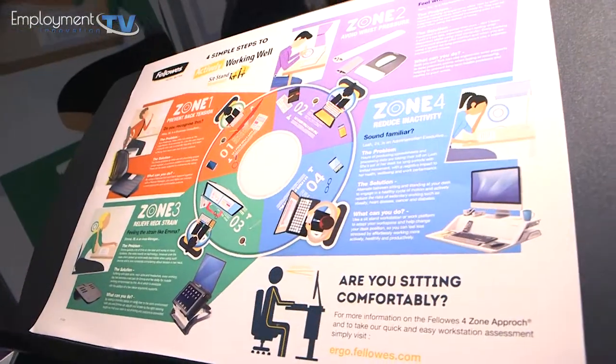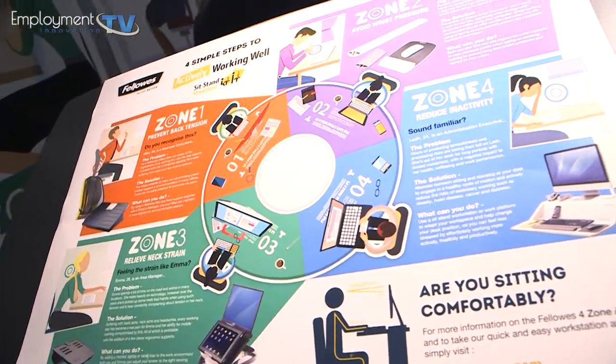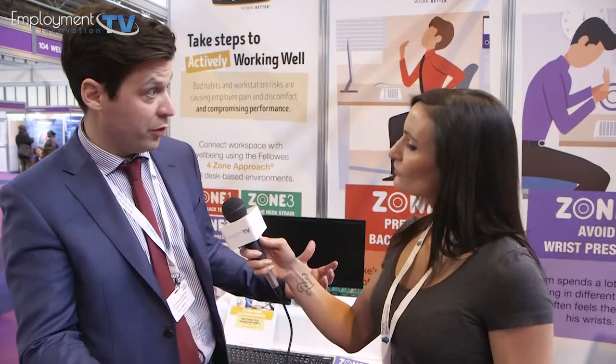So products like Fellowes sit-stand products help promote change and help get individuals up from sitting. Movement is easier for you. Sitting all day — the body is not designed to do it. So changing positions regularly is important, and the research shows that the process of going from sitting to standing, that movement against gravity, is the key thing for health and well-being.